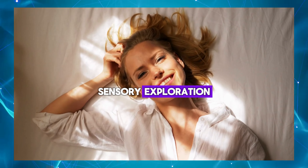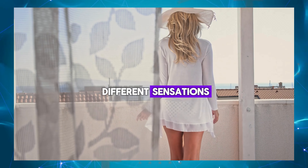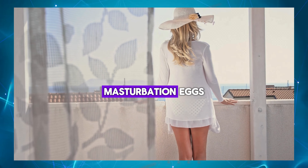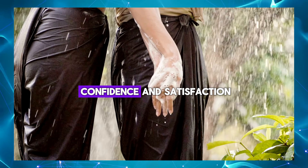Sensory exploration: the textured interior of masturbation eggs provides intense sensory stimulation, allowing men to explore different sensations and pleasure points. Increased sexual confidence: masturbation eggs can help men become more familiar with their bodies and sexual responses, leading to increased sexual confidence and satisfaction.